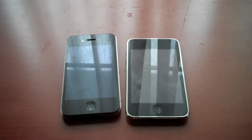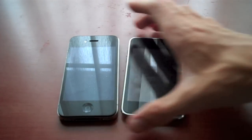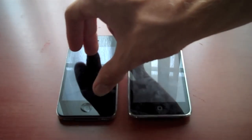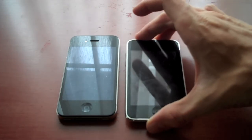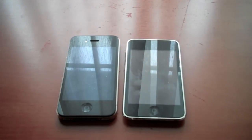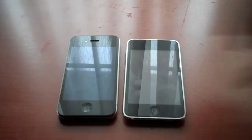Hey YouTube, what's going on? Ryan Knows Tech here from techinformed.us, and here I've got a video by request of the iPhone 4 — yes, I have it a day early — and the iPod Touch third generation. This happens to be the 64 gig, just for clarification; it's not the 8 gig, which is really 2G.